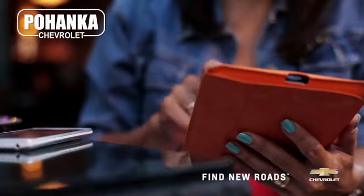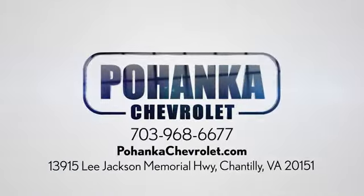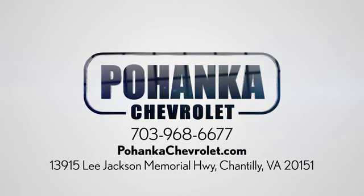Take it for a test drive today. Spend less time shopping and more time enjoying your new ride at Bojega Chevrolet. We're conveniently located at 13915 Lee Jackson Memorial Highway, Route 50 in Chantilly.